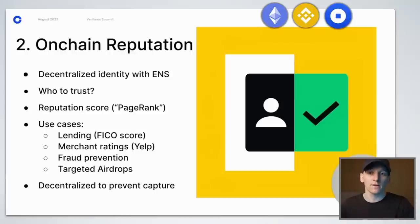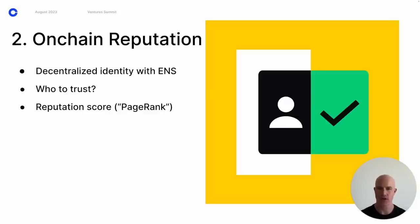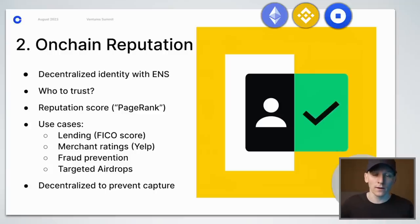The next feature is on-chain reputation, and I do believe this one has legs. The blockchain is a graph structure where nodes are addresses or ENS and edges are transactions. Someone could build an on-chain reputation score — a crypto equivalent of PageRank. We don't want a CBDC-style currency tracking everything you do, but there are aspects of financial life where it could benefit you to have something like a FICO score: showing you've borrowed money and paid it back.